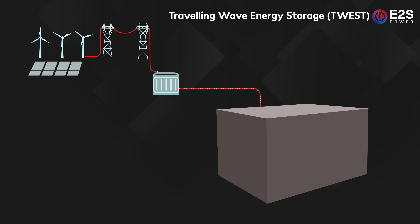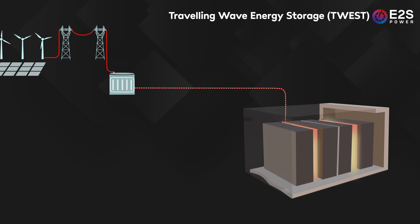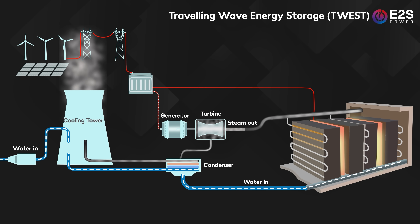One challenge graphite presents is that it really likes to oxidise with air at higher temperatures, so to prevent that the enclosures are filled with nitrogen. To discharge the system, water is sent through the embedded pipework where it's converted to steam. A key feature of the TWEST technology is that it very effectively maintains the temperature of the steam at a constant level, making it ideal for industrial applications and allowing it to be integrated very neatly into existing thermal power plants to provide steam to drive the turbines.